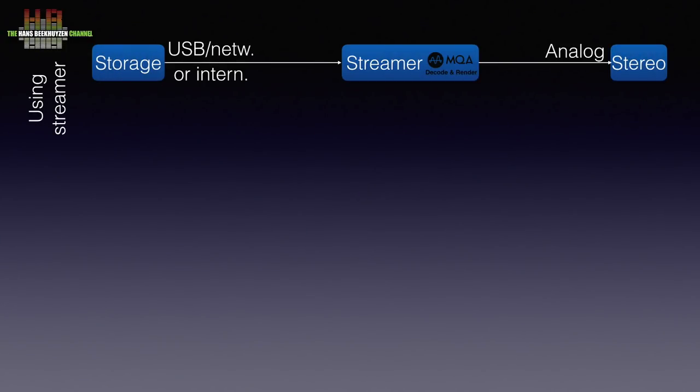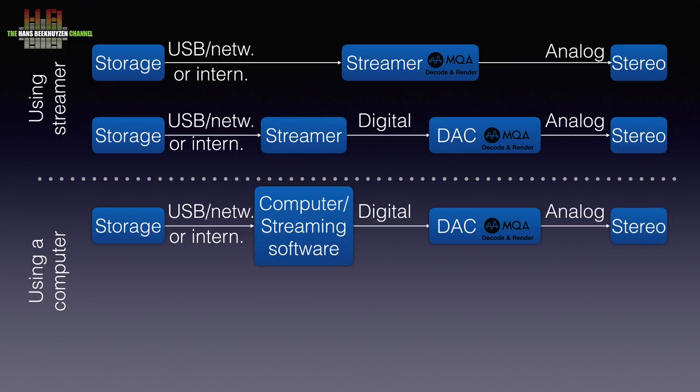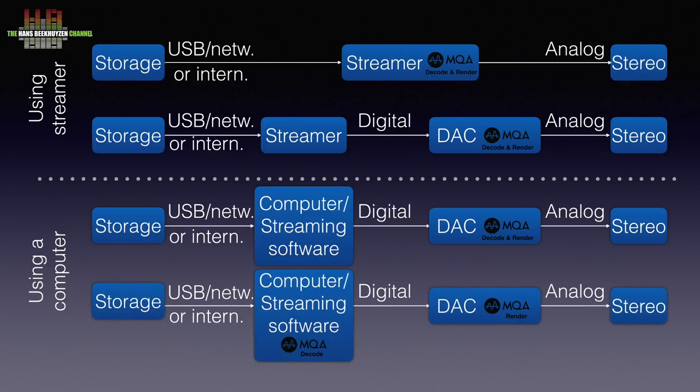All that applies to Tidal or other streaming services when they start streaming MQA also applies to playing your own files. Only now the music files come from a USB drive, a local share or internal hard disk, and the player doesn't need to support Tidal. So a streamer that is fully MQA enabled just has to be pointed to the music files on the USB drive, network share or internal disk. A setup with a non-MQA streamer digitally connected to an MQA DAC also works the same, as does non-MQA player software on a computer digitally connected to an MQA DAC. The fourth option — player software that does the MQA decoding and sends the core signal digitally to the rendering DAC — is also the same as the comparable setup using Tidal files.